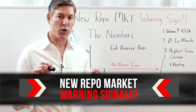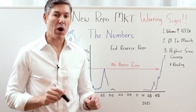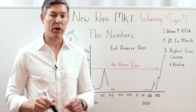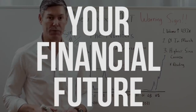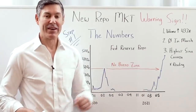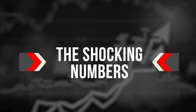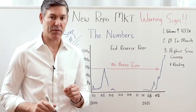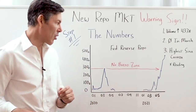There is a new repo market warning signal. I'm going to explain what it means and how it will most likely affect your financial future. I'm going to do this in three simple, fast steps. Step number one: let's go over some of the shocking numbers that have been coming out just this week in the repo market.